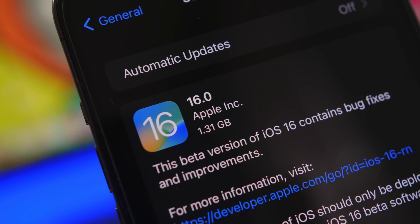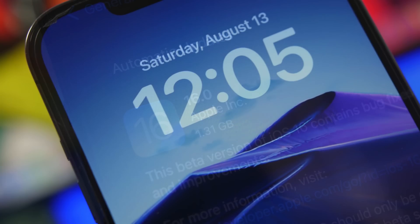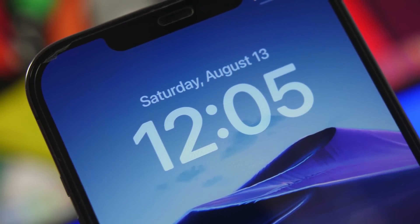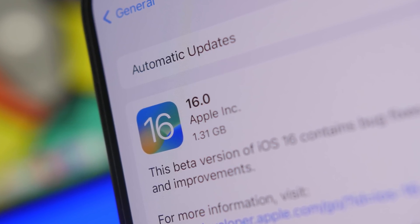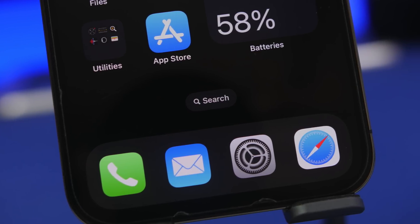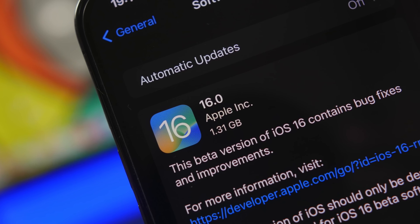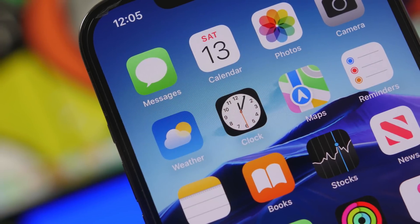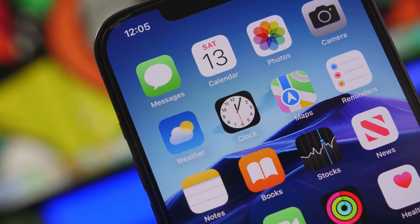Hey, what's going on everyone, this is iReviews back with another video and today we're talking about iOS 16 — an amazing iOS update. Even though we didn't get a redesign, we got a lot of features. There are more than 400 different features that Apple has added, and not just the number — the quality is amazing. In this video I'll share 10 iOS 16 features that are some of the best Apple has released in the past few years, and that you will use on a daily basis.